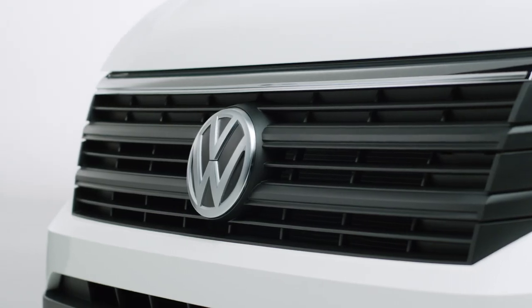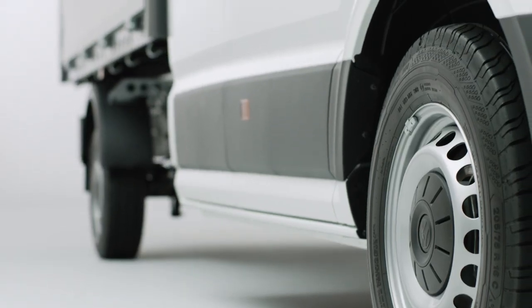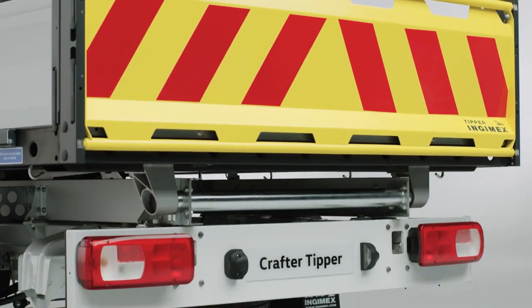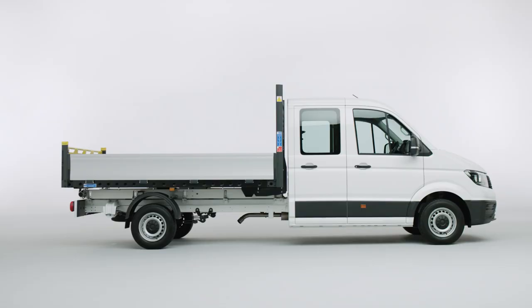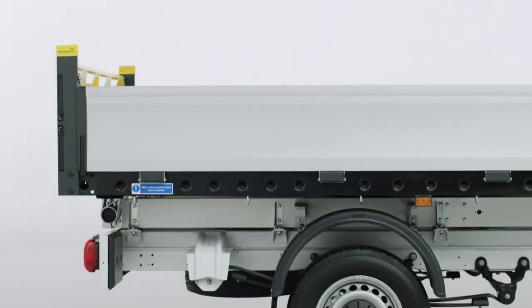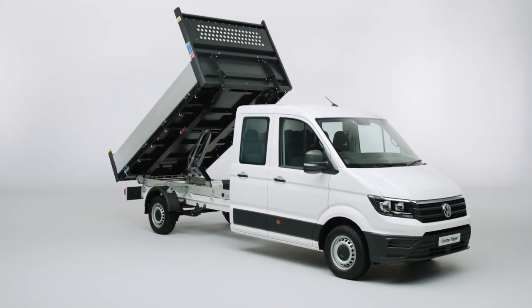The Volkswagen Crafter is the multi award-winning van that's been recognized as the best commercial vehicle in its category. But when it comes to your vans, we understand different businesses have different needs. That's why at Volkswagen we have designed the Crafter with versatility in mind, making it the perfect base vehicle for custom bodies, including the Crafter Tipper.